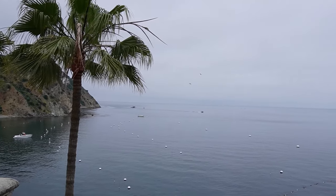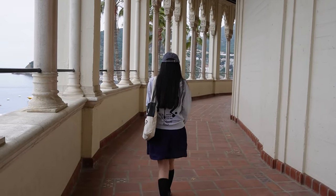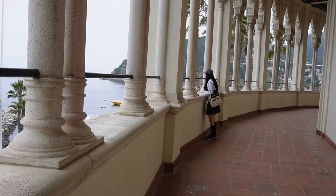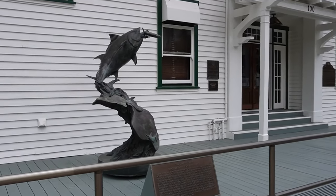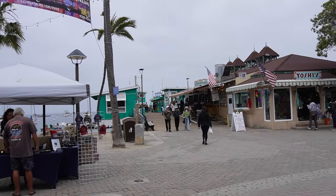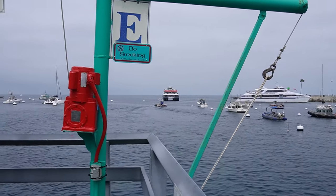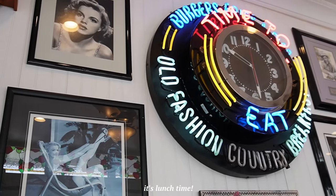Catalina Island, with its rich history and stunning natural beauty, is a gem off the coast of Southern California. The island has been inhabited for at least 7,000 years, with the Tongva people being the earliest known residents. Portuguese explorer Juan Rodríguez Cabrillo claimed it for the Spanish Empire in 1542, and it was later named by explorer Sebastián Vizcaíno in 1602. The island is known for its unspoiled beaches, clear waters, and diverse ecosystems, and its history is deeply intertwined with Hollywood, having served as a backdrop for over 500 films.